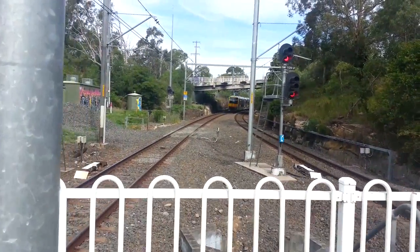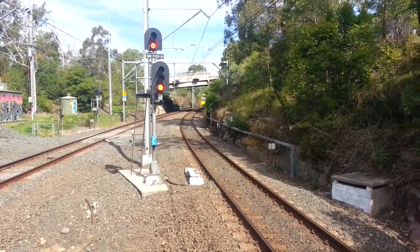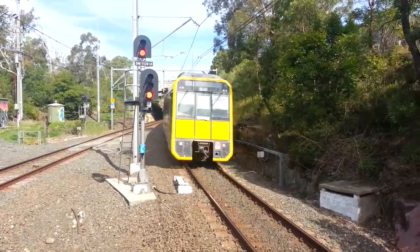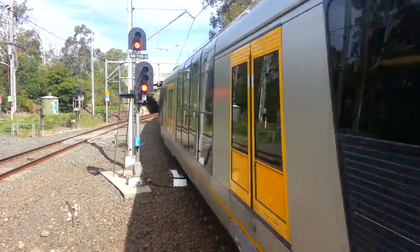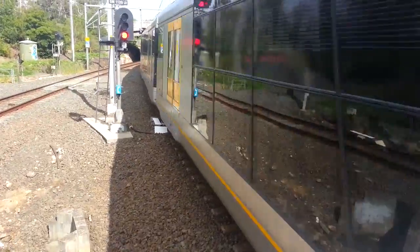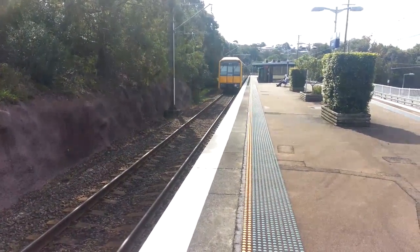The train passing platform number 1, ex-Waterfall service, front half is T14. The rear half is an XG set — T106, XG6.